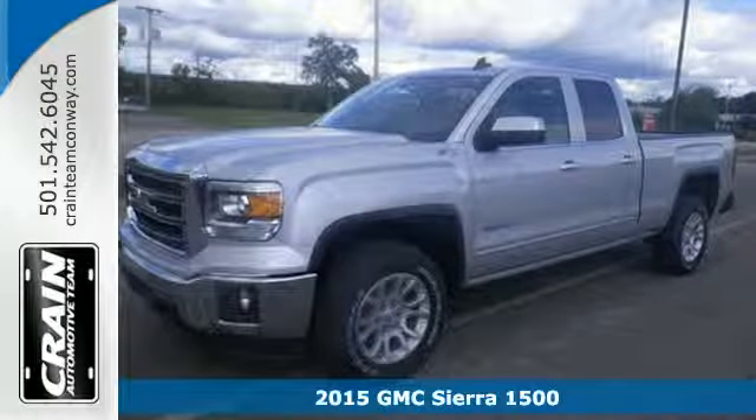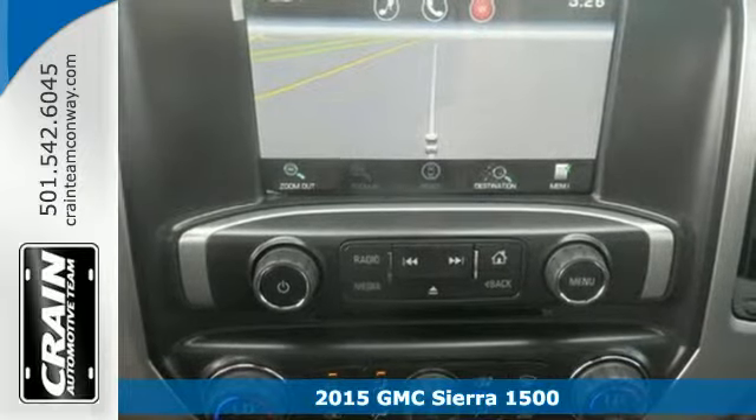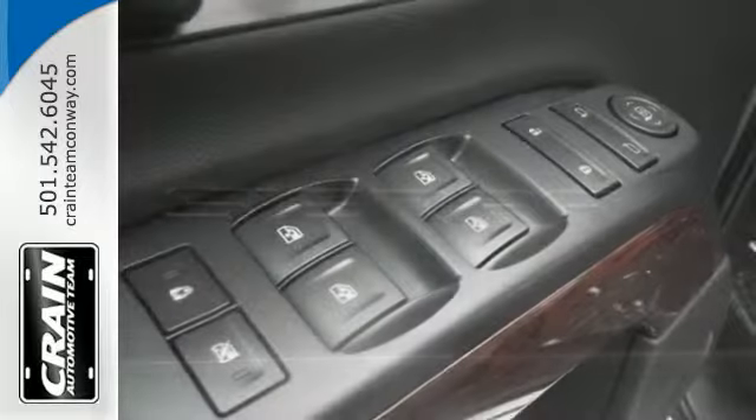It's a 2015 GMC Sierra 1500. Comfort, convenience, power, and performance. For most trucks, these are ideals, but this truck, it's an undeniable reality.